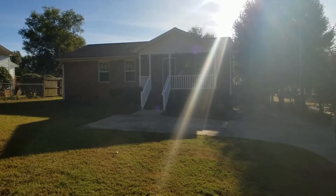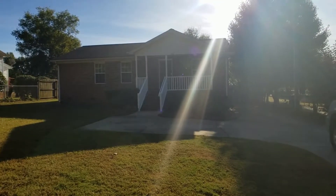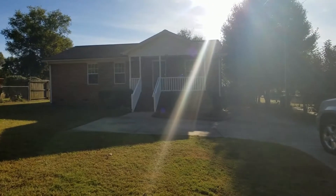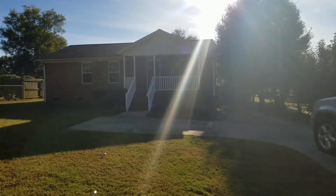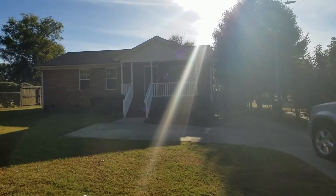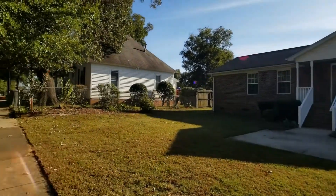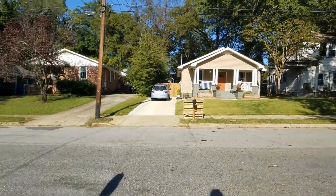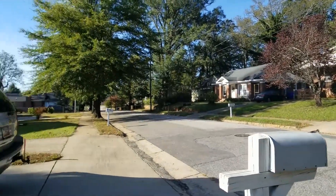Hey guys, Brandi here with Marchant Property Management. I'm at 215 Asbury Avenue in downtown Greenville. This is a three-bedroom, two-bathroom home located in the Hampton Pinckney Historic District, walking distance to downtown Greenville.